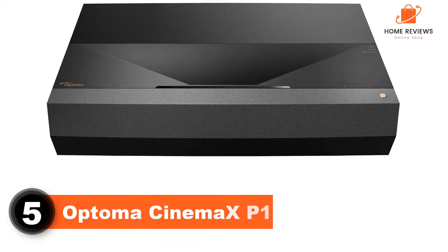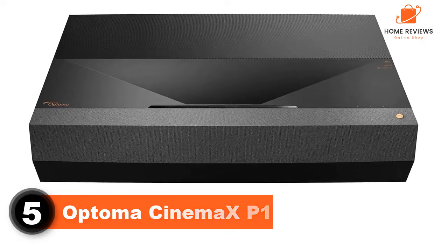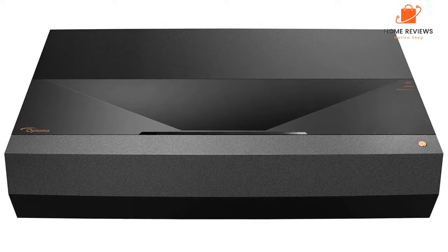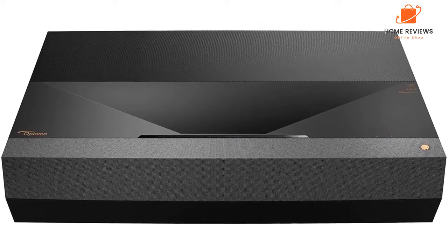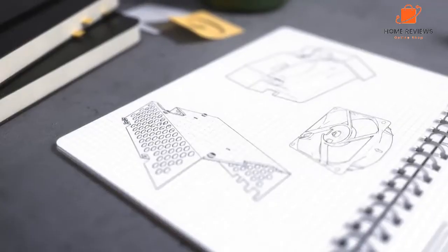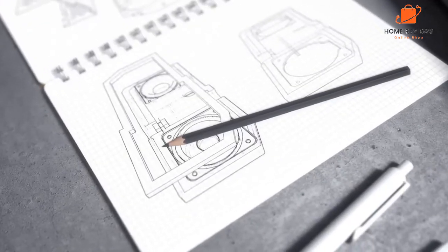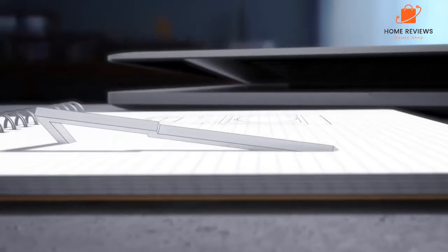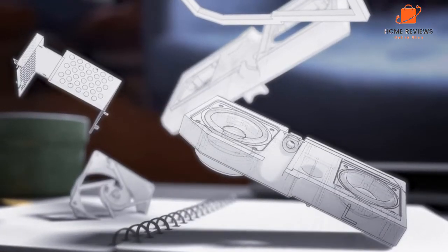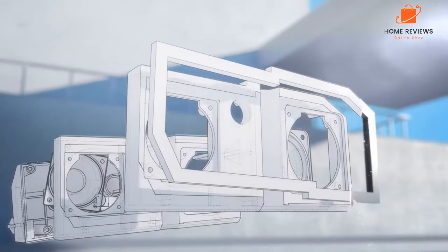Number 5: Optoma Cinema Expone. The Optoma Cinema Expone is a 4K DLP projector designed for use in home theaters. It has a native resolution of 3840x2160 and a bright output of 2500 lumens. It supports HDR10 and HLG high dynamic range formats. The projector has a 1.6:1 throw ratio and can project images up to 300 inches in size. It has two HDMI 2.0 inputs, a USB 3.0 port, and a 3.5mm audio output. The projector ships with a remote control and a carrying case.